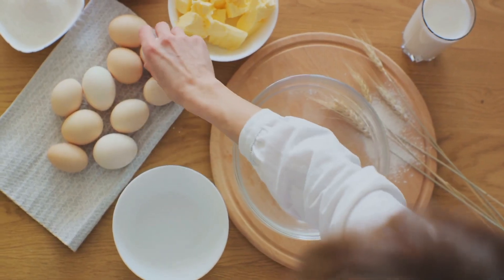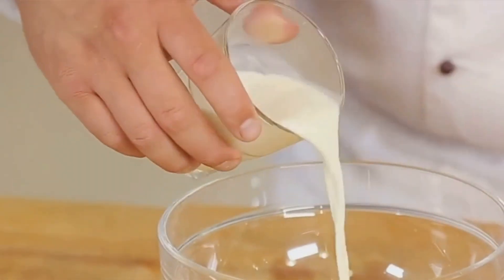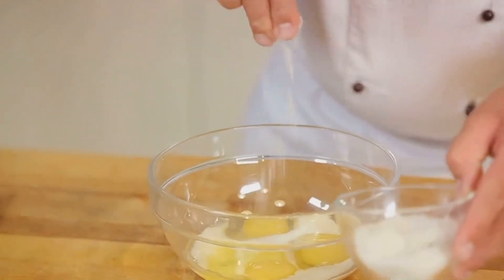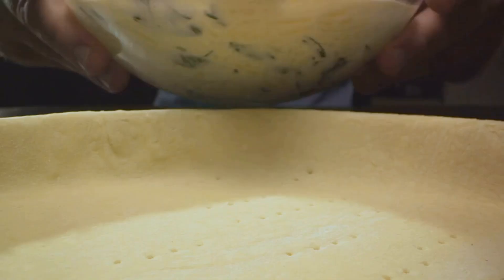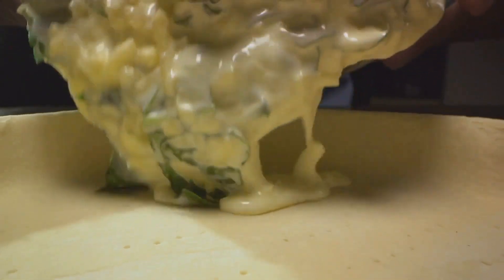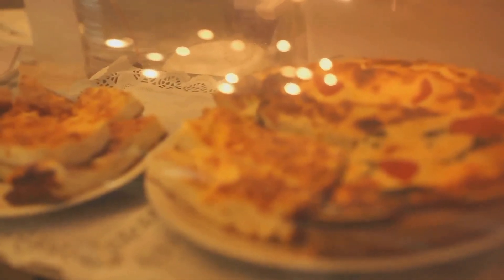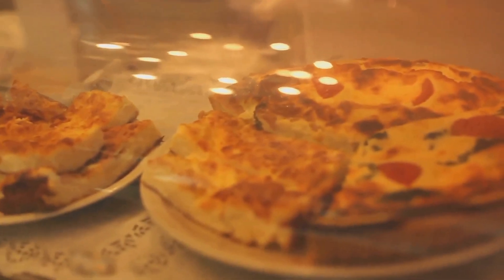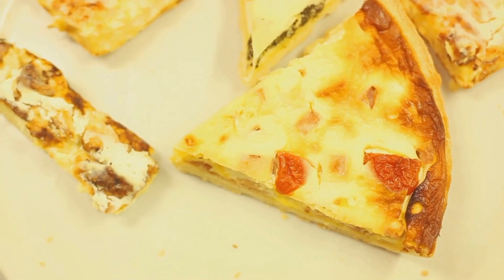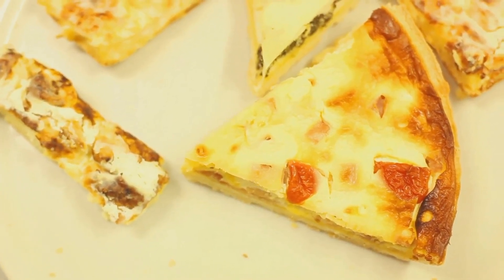But what if you're in the mood for something a little more refined? That's where Quiche Lorraine steps in. This savory tart is a classic French dish that's as elegant as it is delicious. A buttery pastry crust cradles a filling of bacon, cheese, and eggs. The eggs, once baked, create a custardy texture that's irresistible. And the best part? You can personalize your quiche with different cheeses, meats, or vegetables.